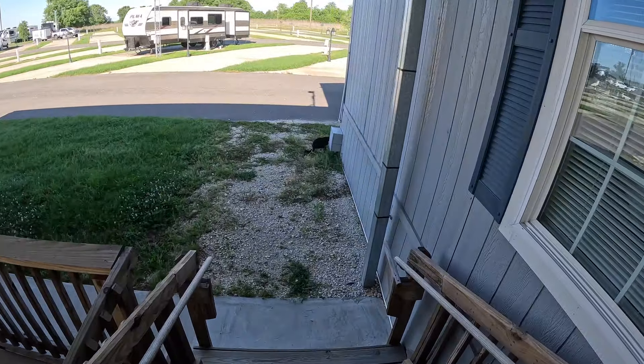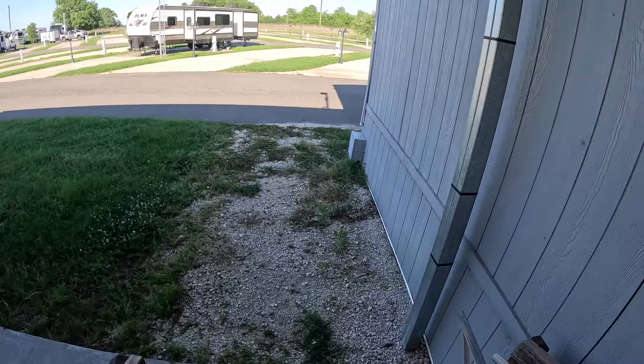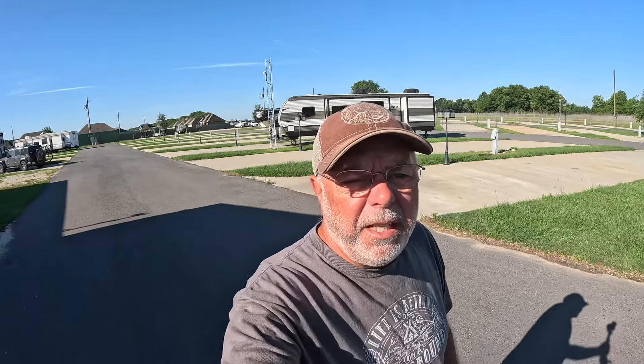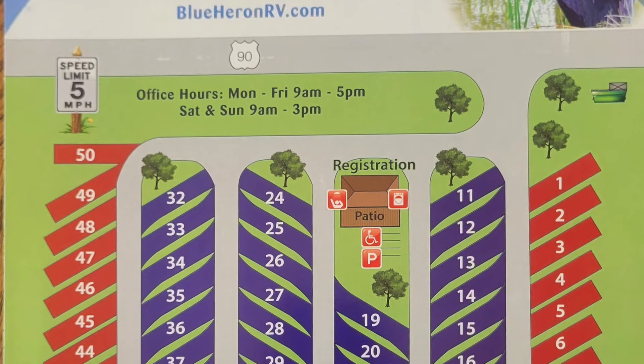It looks like they've got a campground kitty — a little tuxedo, like our cat Puma. There's a total of 50 spots and most of them are pull-throughs. The pull-throughs average 70 feet long. Practically all the sites are concrete. They've got back-end sites along the edges and pull-throughs down the middle.